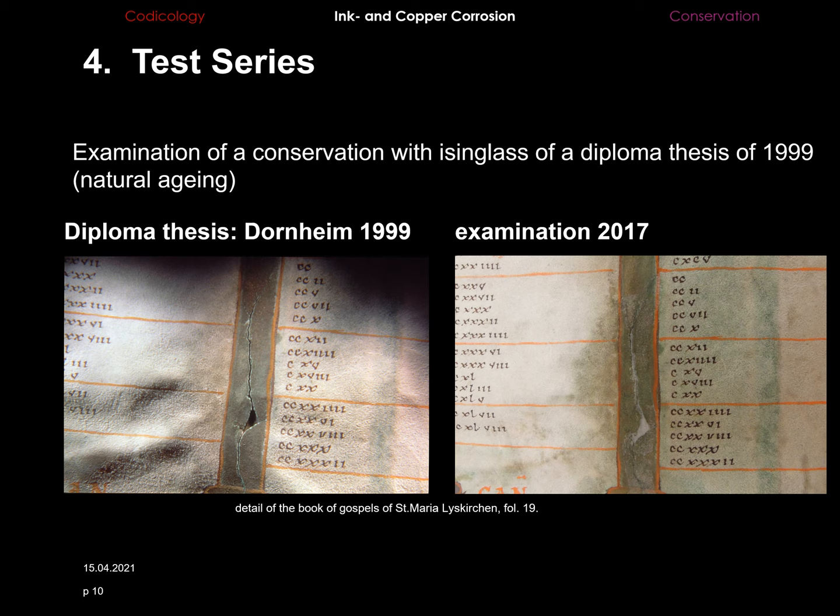To evaluate the long-term effects of earlier conservation treatments involving isinglass, I was able to examine a manuscript whose conservation was part of a diploma thesis in 1999. My evaluation was made through visual examination with a portable video microscope. Eighteen years later, the damages of the copper corrosion didn't show any more signs of deterioration and the color of the pigment hadn't altered. Of course, the comparability of the results is limited, as that conservation was made on a parchment manuscript, whereas the manuscript I'm presenting here is made of glazed and polished paper.